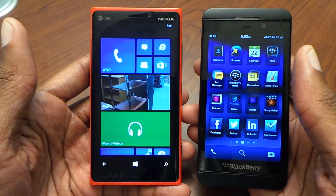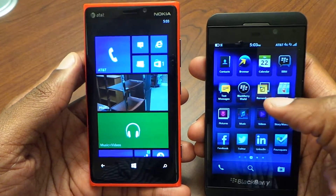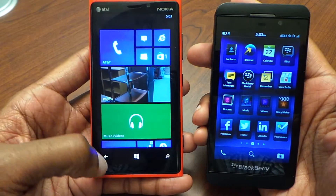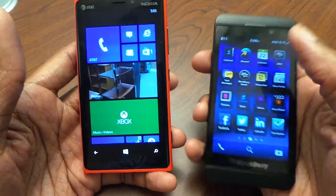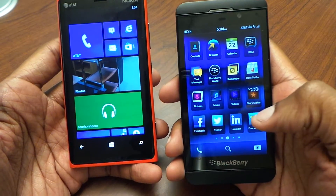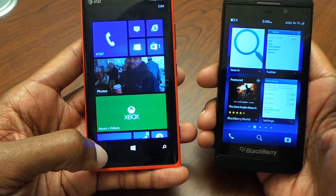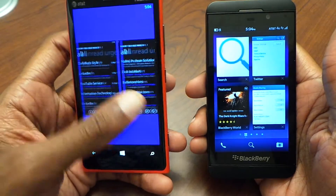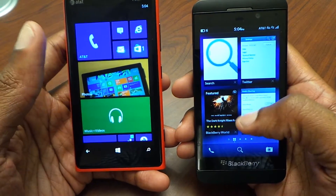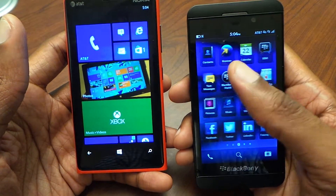Performance and operating system is where things start to change a lot. Using the BlackBerry Z10, everything is gesture-based — there's no home button, no back button, no search button like you see on Windows Phone. Everything is gesture-driven; even if the phone's off and you swipe up, it turns back on. Swiping up also gets you into multitasking, and you can close out applications running in the background. On Windows Phone, you hold the back button to bring up the multitasking window, although you cannot close apps that way.